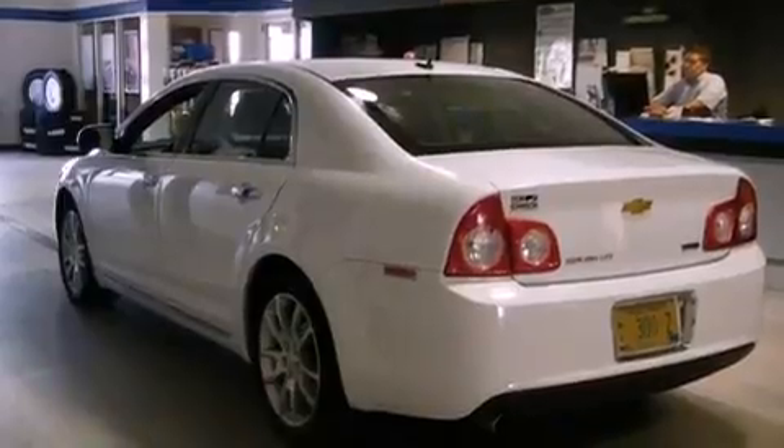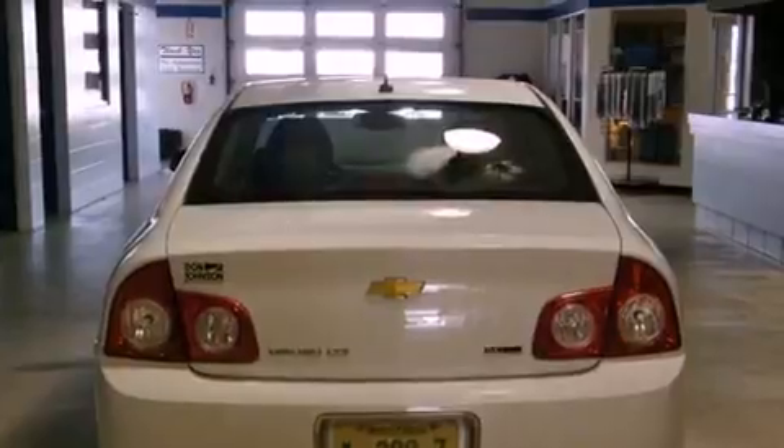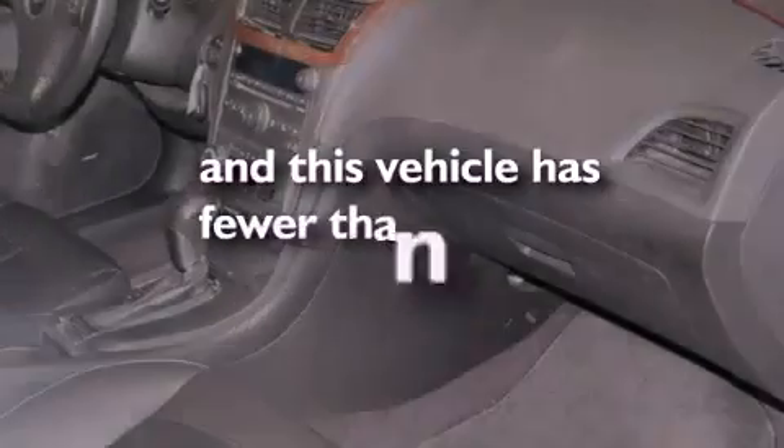Its top features include a heated passenger seat, air conditioning with automatic climate control, cruise control, leather seats, front fog lights, tinted glass, traction control, dusk-sensing headlights, heated side-view mirrors, and this vehicle has less than 28,000 miles.